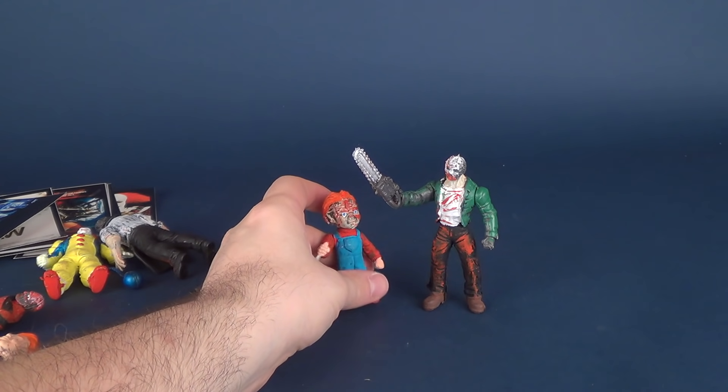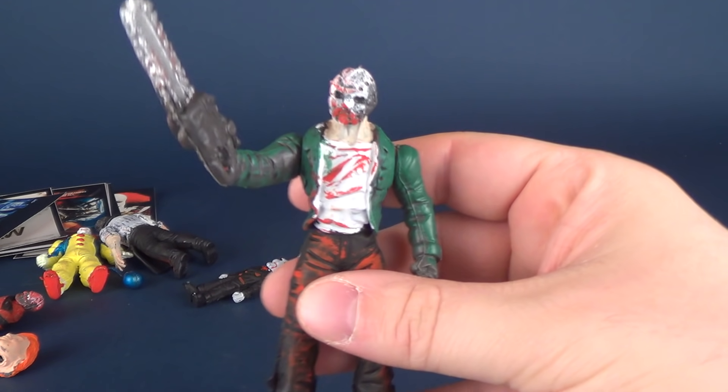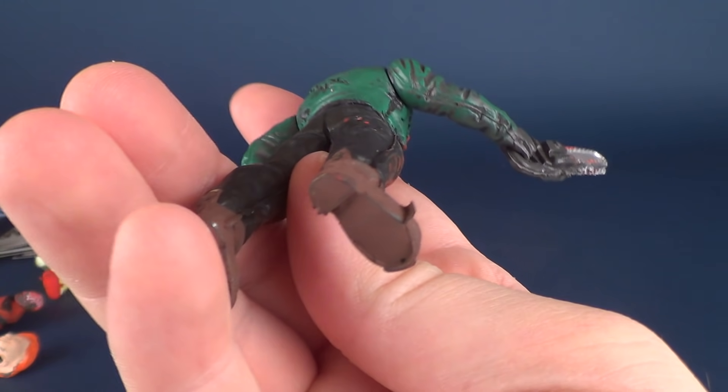There you go guys — found these again on eBay. I don't even remember what I paid for them. Anything more than 50 cents, I'm sure anybody would say you spent too much on these, but we had a little bit of fun. Bootleg horror figure toys — they exist, they're out there, you can find them on eBay. I think these were from Mexico.